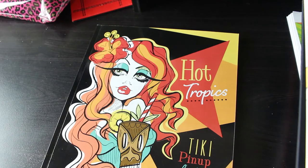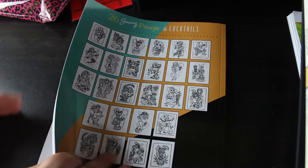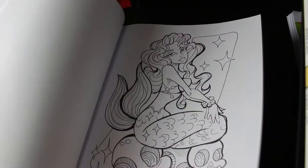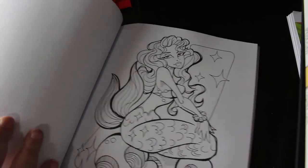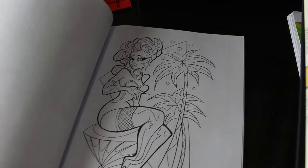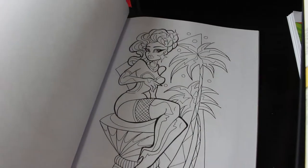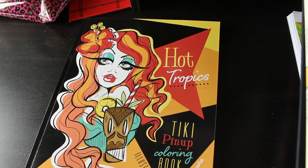I got my first Carla Mignogna book, which is Hot Tropics. I saw this on somebody else's channel and thought, wow, I really like that. Carla Mignogna is one of those artists where sometimes I'm not sure I like the picture, but this one I really like. I love this mermaid - these are lovely and they're not too complicated. They're just fantastic. I really do like that book and I'm looking forward to coloring it as soon as possible.